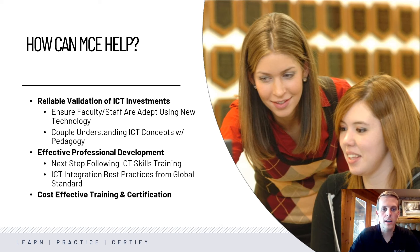It's also helpful for administrations to be able to validate ICT investments. They may invest in tools to help educators adapt and incorporate these 21st century skills, and this exam can help validate that the teachers are ready to use those tools.